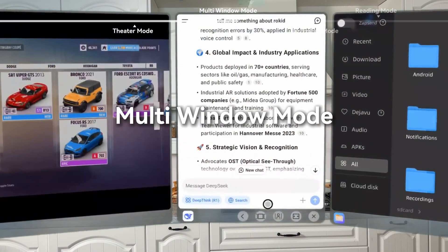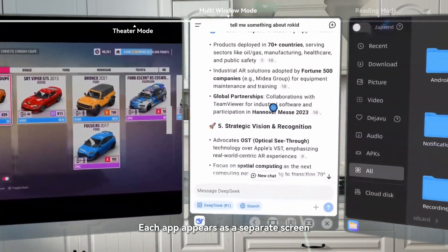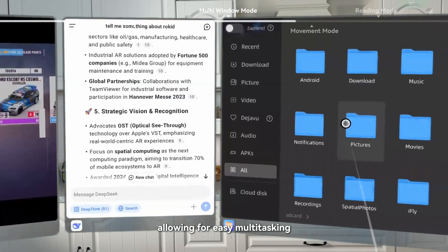Multi-window mode. In this mode, you can open up to three apps at the same time. Each app appears as a separate screen, allowing for easy multitasking.